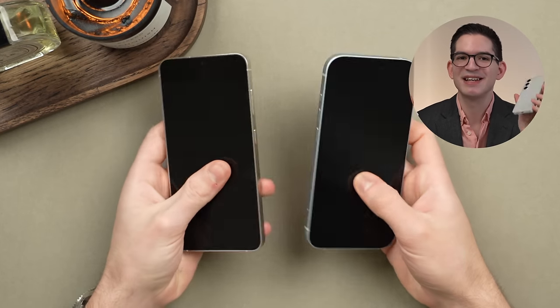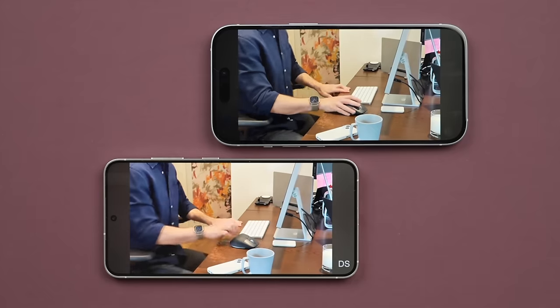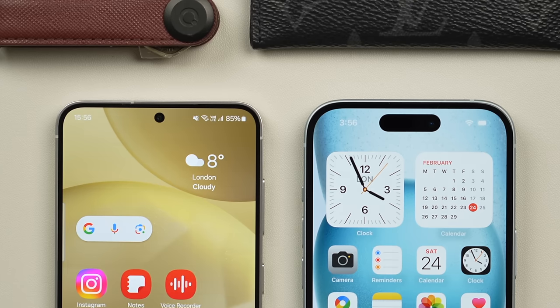Today we're comparing the Samsung Galaxy S24 versus the Apple iPhone 15. Making a video on this subject as a tech content creator is playing with fire, but I have extensively used each of these phones and today I'm going to talk about the similarities as well as the differences, covering everything you need to know to ultimately help you decide which of these two is right for you.